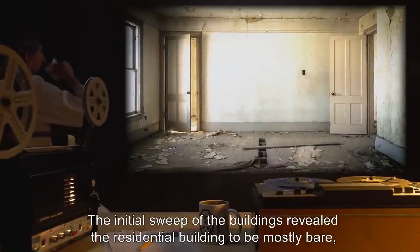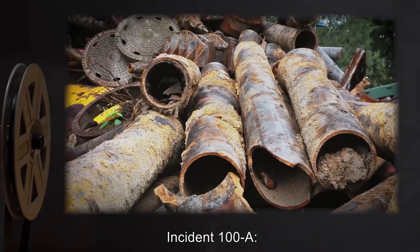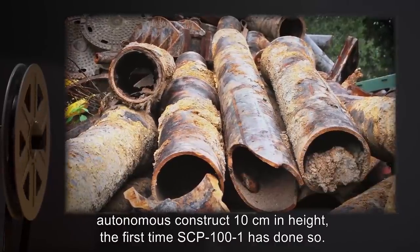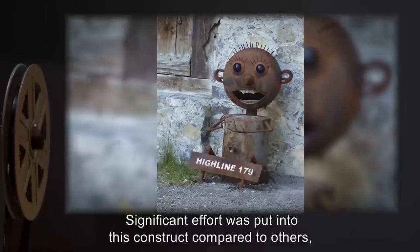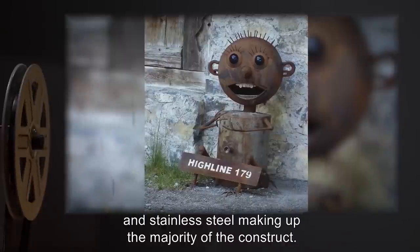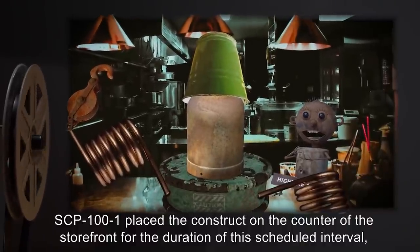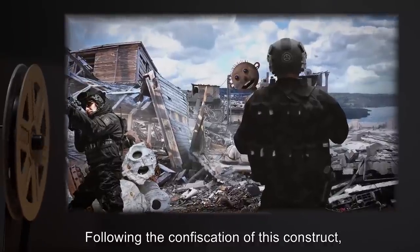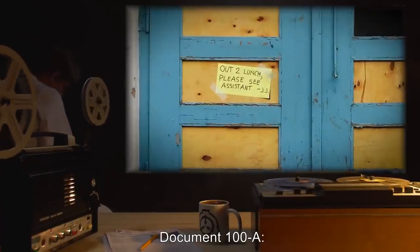The initial sweep of the buildings revealed the residential building to be mostly bare, with the only sign of former occupants being a note found taped to the door of the storefront. Incident 100-A: On 06/03/05, SCP-101 created a humanoid autonomous construct 10 centimeters in height — the first time SCP-101 has done so. Significant effort was put into this construct compared to others, with greater detail applied including facial features, 'JJ' welded into the back, and stainless steel making up the majority of the construct. SCP-101 placed the construct on the counter of the storefront for the duration of the scheduled interval, with both apparently communicating with one another. Following confiscation of this construct, SCP-101 remained seated within the residential building for a total of 10 days.